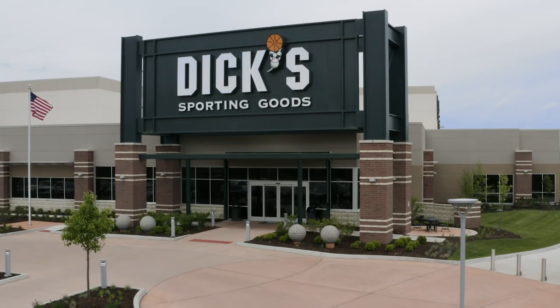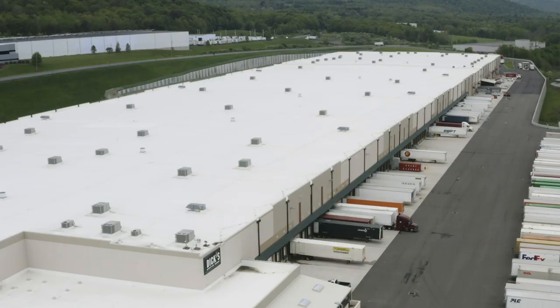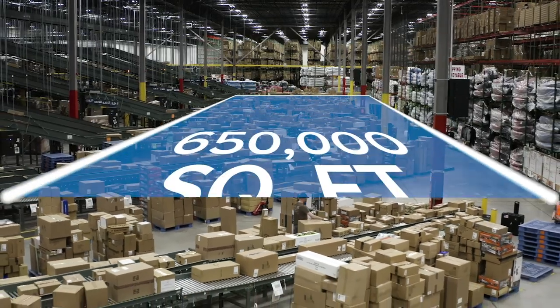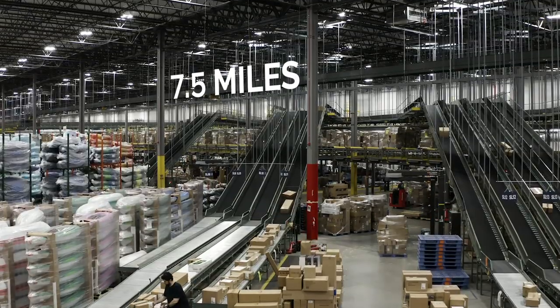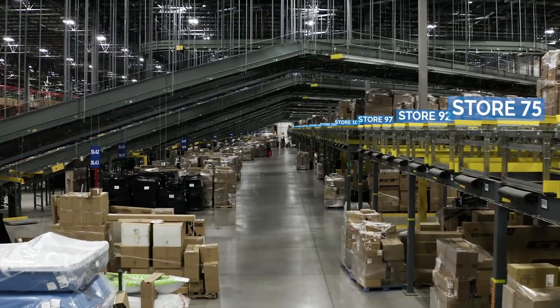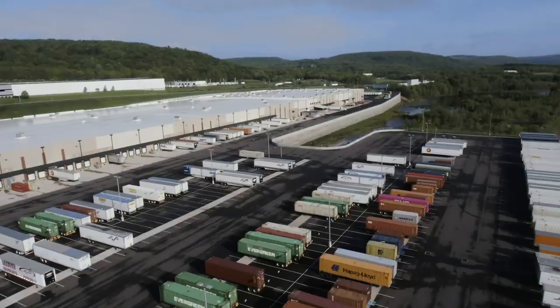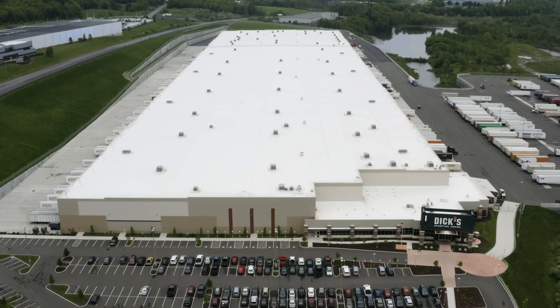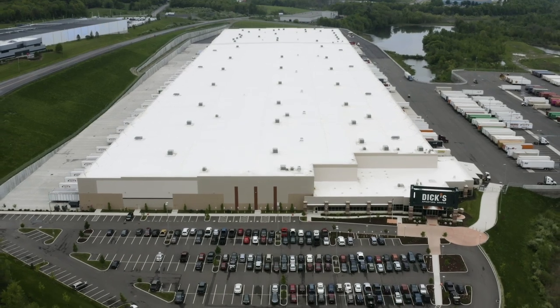The Dick's Sporting Goods facility in Conklin, New York is the company's fifth distribution center nationally, standing at 650,000 square feet with 7.5 miles of conveyor and servicing up to 160 stores. Beyond its impact to the company's supply chain, however, this facility has earned a special place in the Dick's Sporting Goods story.